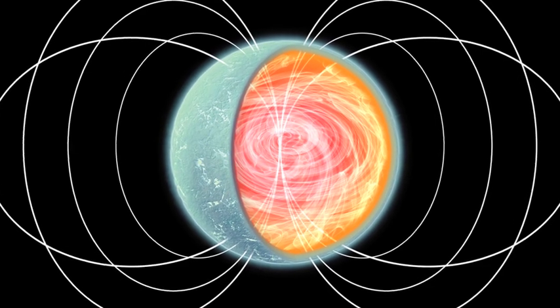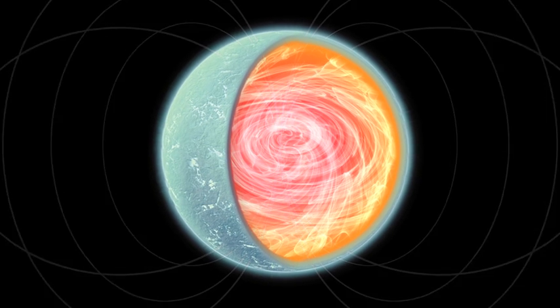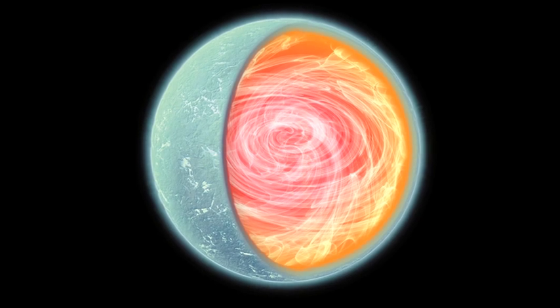SGR0418 appears to be an oddity amongst oddities. Astronomers are puzzled, but think there is a much stronger magnetic field underneath the surface of SGR0418.